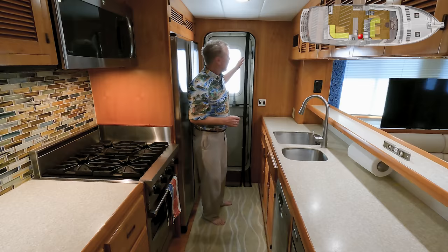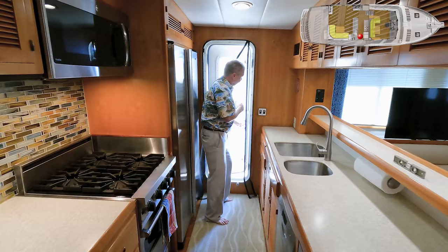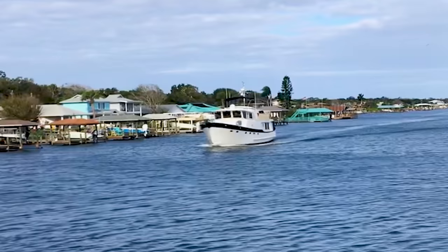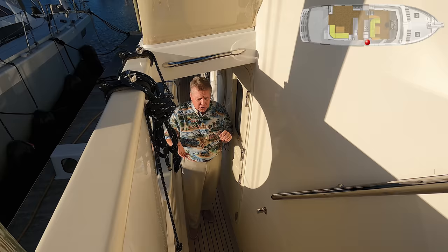Going outside through the galley door: they've got a mesh screen with magnets along the vertical since the phantom screens wouldn't fit due to sizing. It's a Dutch door with closures, and you just come right out to the side deck. The starboard side deck has access from the galley here or from the cockpit — great for handling lines and fuel filling.